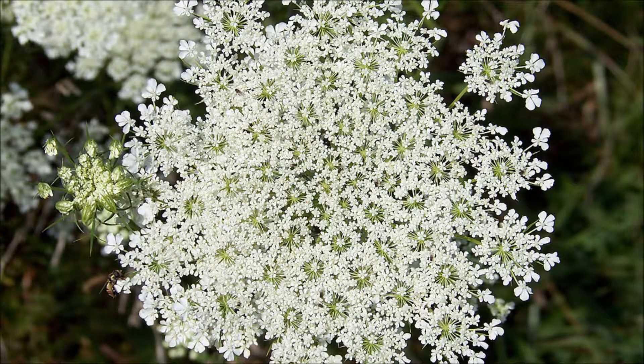Queen Anne's lace gets its name because the flowers resemble lace. The red flower in the center represents a blood droplet where Queen Anne pricked herself with a needle when she was making lace. The function of the tiny red flower is to attract insects.